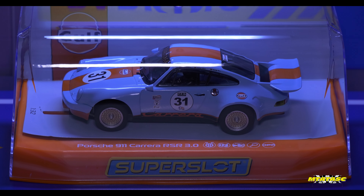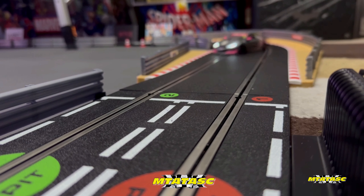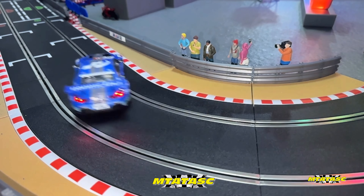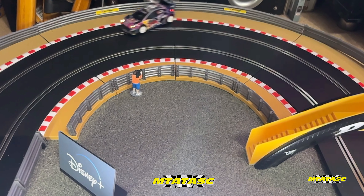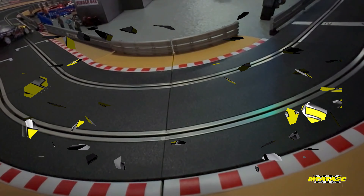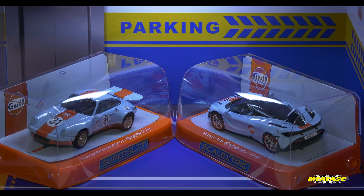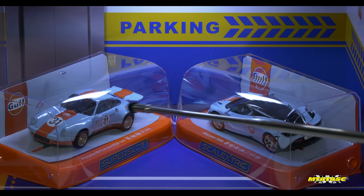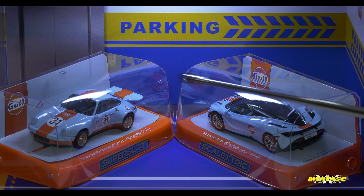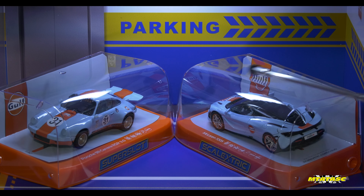Is this a cloned fake version of a Scalextric car? That's a first for the channel. Even the cases look identical — look, that's the genuine Scalextric one here, and there's the fake. It says Super Slot, they look identical, and the quality looks exactly the same.